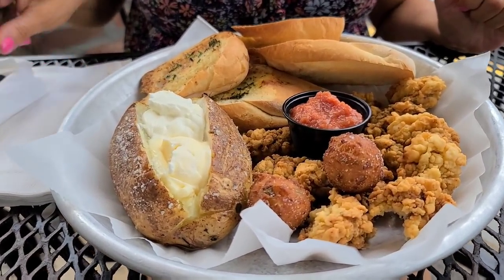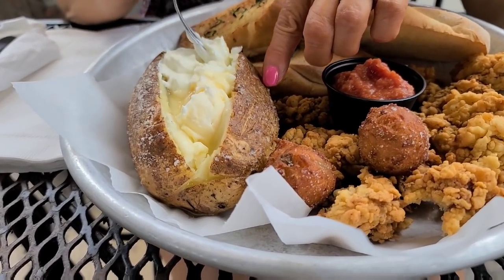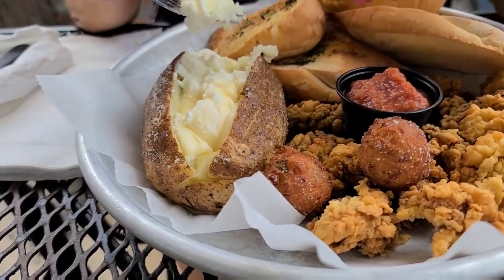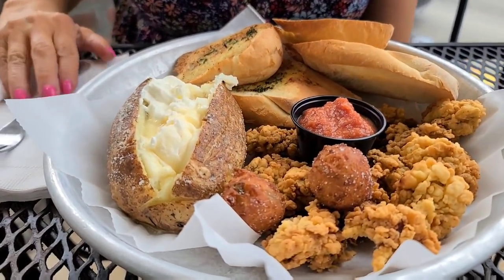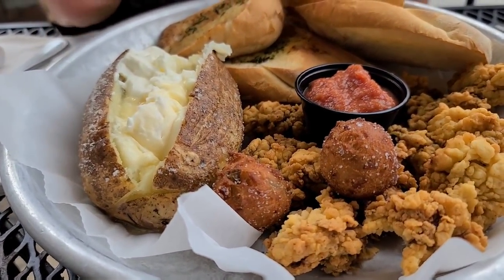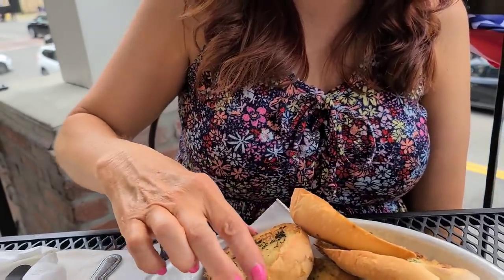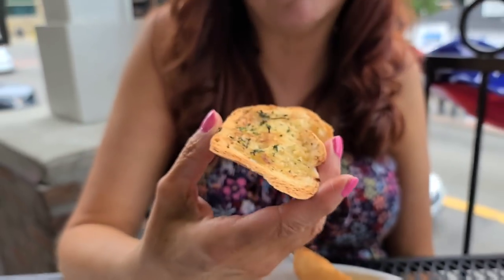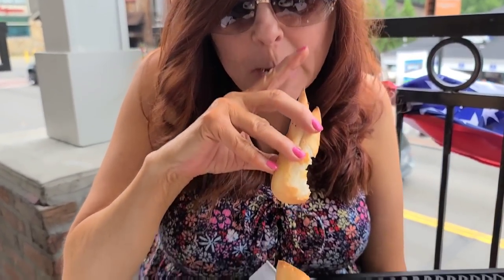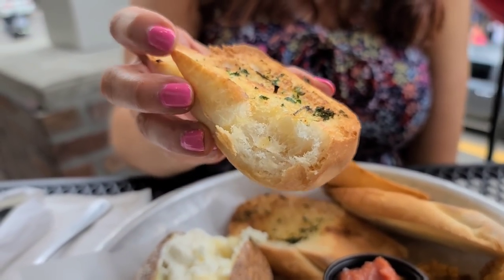Try the baked potato — it's a pretty good size. I just got the sour cream and butter, got the salt on the outside. You could get it loaded, but I just got that. Baked well, soft — sour cream and butter melt together. You got plenty of garlic bread. Let's hear that crunch. That one will probably be really crunchy. There you go — I heard the crunch. A lot of crunch. Good flavors there going on the garlic bread.